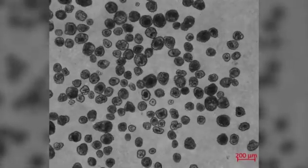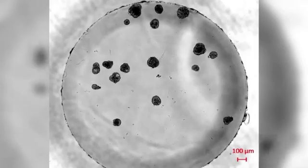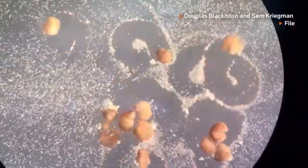Researchers envision the bots being used to recognize cancer cells or deliver targeted drugs. There are numerous potential uses for anthrobots. Here's Tufts professor Michael Levin, who led the research: in the future, we may be able to take a person's own cells and use precisely designed stimuli to get them to adopt desired shapes and behaviors. We could reinsert them back into the body to perform therapeutic tasks, such as sensing tumors or pathogens, laying down pro-regenerative molecules, scraping plaque off of artery walls, or repairing wounds or other defects.